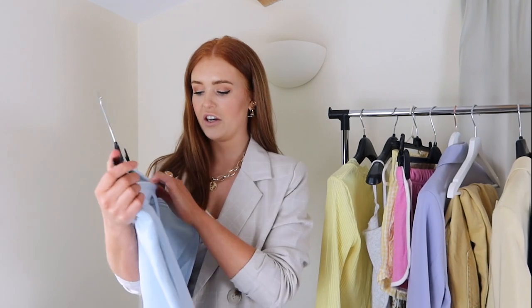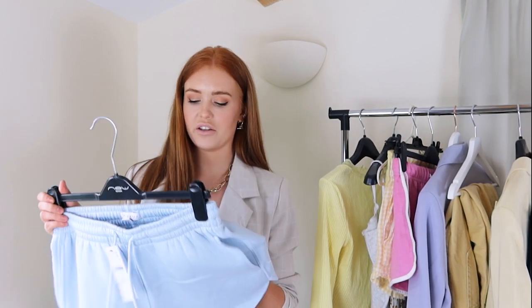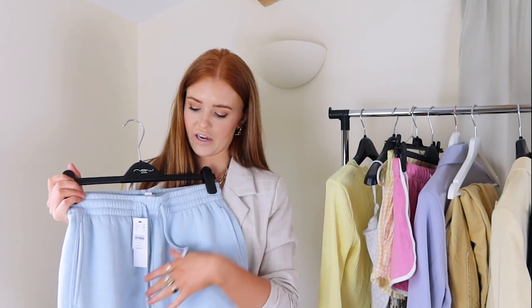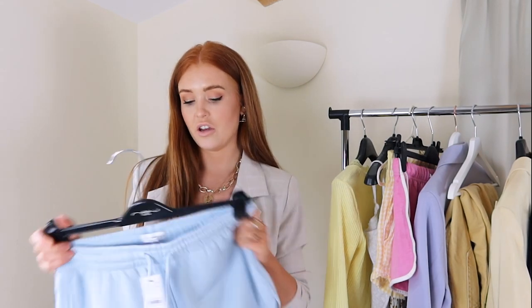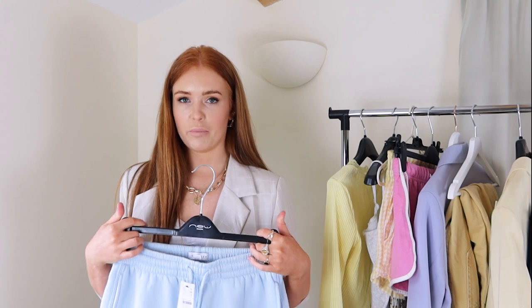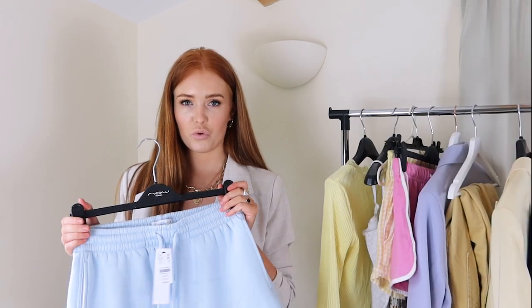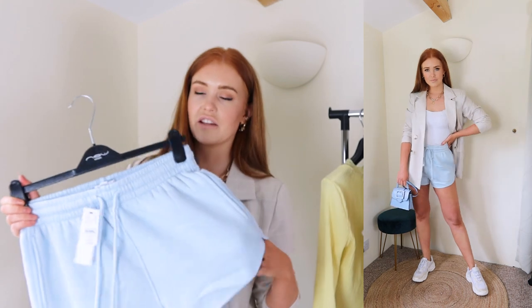Moving on to another cute comfy pair — these blue shorts in a really nice baby pastel blue. I'm wearing these in a size 10 and they are £15. The pink ones fit perfectly, but these come up a tiny bit bigger, so I probably could have got an eight. However, they've got a cord waist you can tighten, so the 10 works fine. They'd look great with blue — I actually styled them on my Instagram with a denim jacket and a blue bag — but here I've worn them with a cute Zara bag and a neutral blazer, which I think is from Nasty Gal.